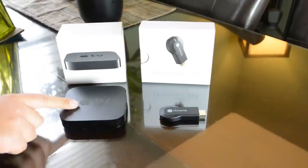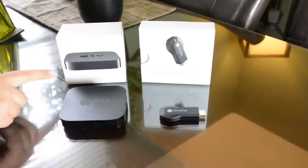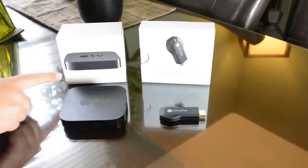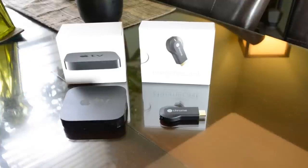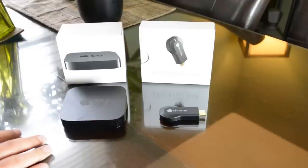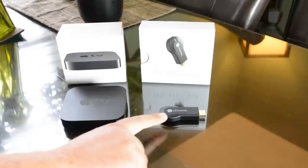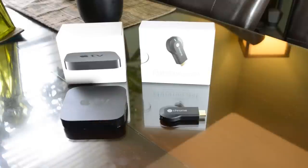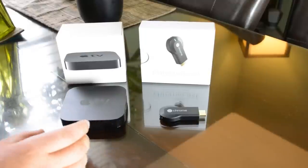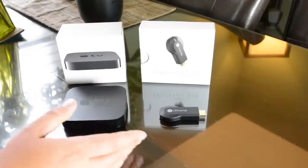One other thing I'd like to add: if you do plan to buy the Apple TV, it does not come with an HDMI cord, so you'll need to purchase that additionally. Starting with price — the Apple TV is $99.99; you can find them cheaper sometimes, but that's the standard price. The Google Chromecast is $35.99, so quite a bit of a difference, but both have their benefits and their downs.